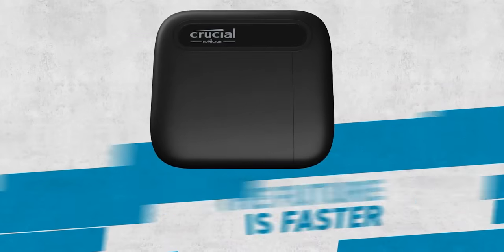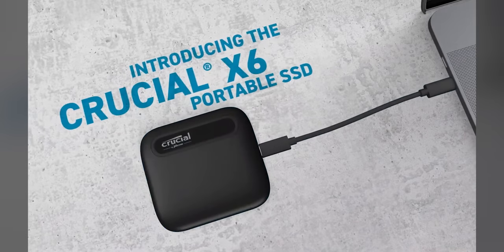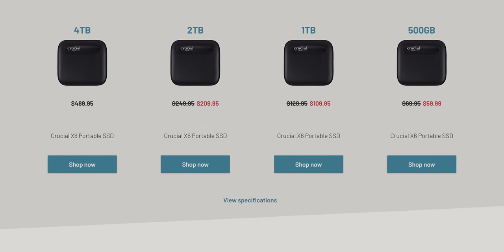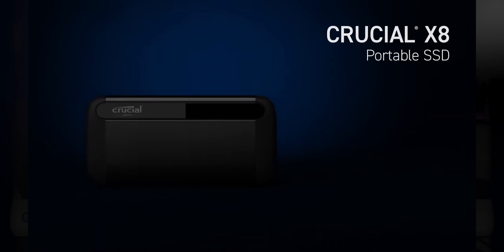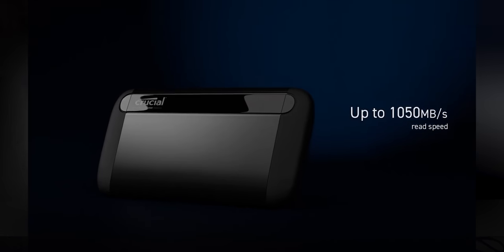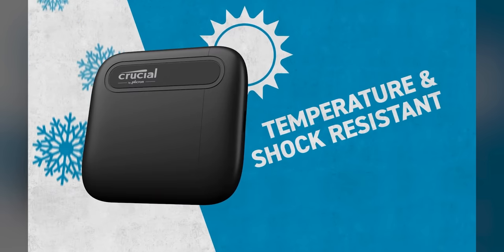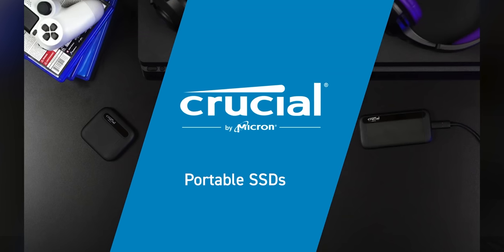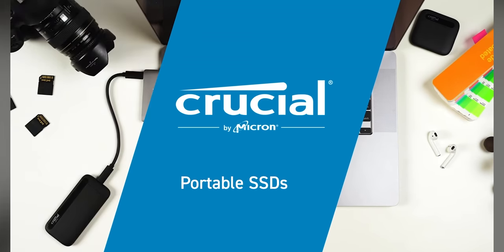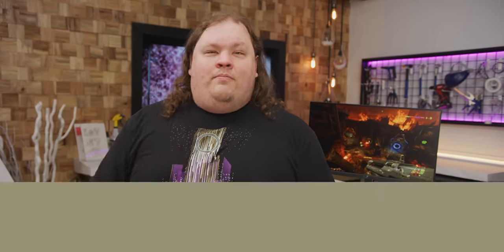Thanks to Crucial for sponsoring today's video. Crucial is making high quality external SSDs more accessible with their X6 and X8 portable SSDs. The X6 is Crucial's ultra portable SSD that holds up to four terabytes and has speeds of 800 megabytes per second. The X8 holds up to two terabytes and has speeds up to 1050 megabytes per second. They work great with PCs, Macs, consoles, Android, and more. Both are durable and tested against drops and extreme temperatures, so you can take them with you wherever you go without worry. With over 20 years of experience in the industry, they make tech that you can trust. Get your Crucial X6 and X8 portable SSDs using the link in the video description below.